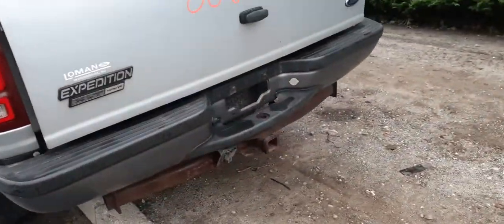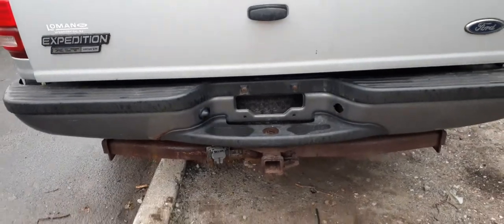Left side taillight is good. Rear bumper is no good, but you do have a hitch.